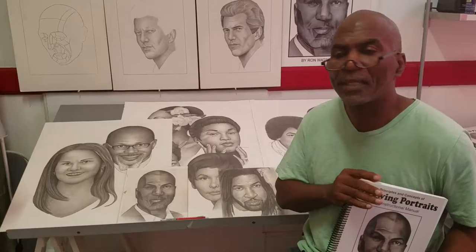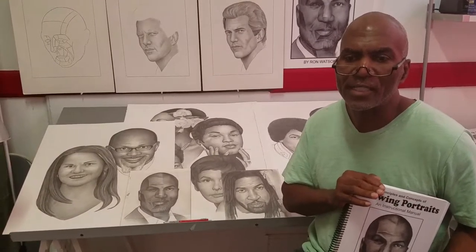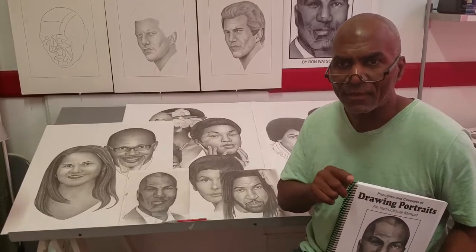The knowledge is the science. The application of the science is how you improve your skill. The passion, desire, and your inspiration — that's your talent.